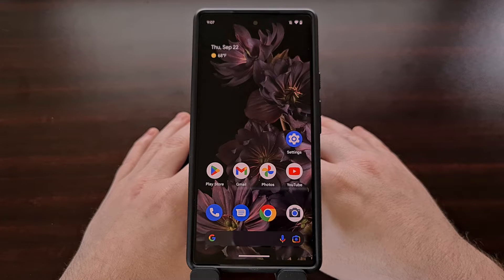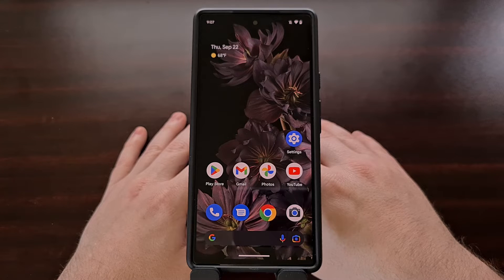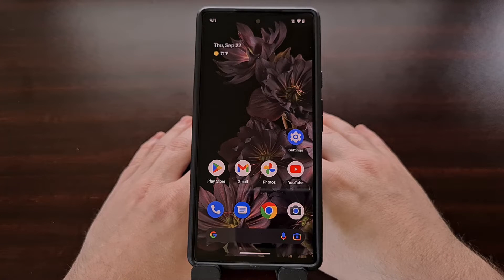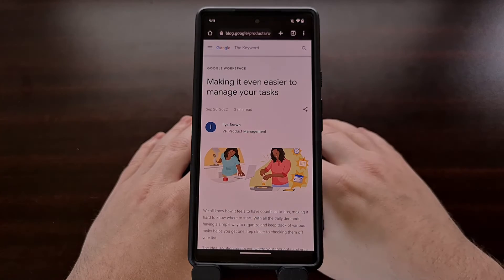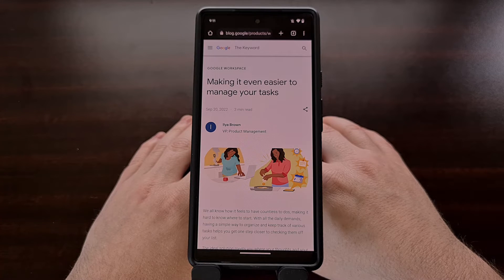Google has a variety of apps available for Android, and for a while they haven't always done a great job at working together seamlessly. For example, if you create a reminder using the Google Assistant, it's stored differently than if you go into the Google Calendar app and create a reminder that way. This is going to be changing soon, as a new announcement from the company confirms that all reminders will soon be managed centrally by the Google Tasks application.